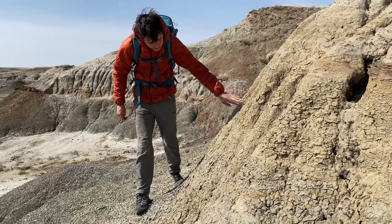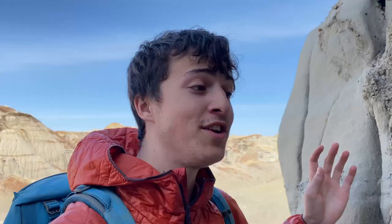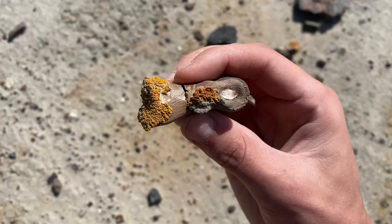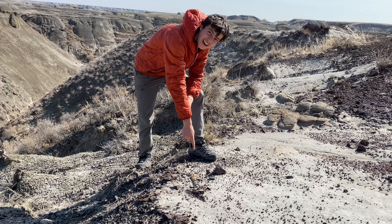In today's fossil hunting video you're going to see a lot of stuff like this — oh my god, I just found another claw, that is a beauty — and also this, no way, they fit perfectly together. So stick around to see what we find. Right here we have a nice little dinosaur bone sticking out, looks to be a duck-billed dinosaur because those are the most common dinosaurs around here.